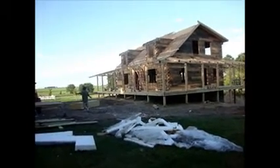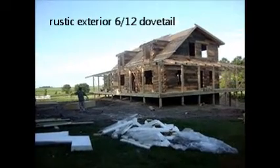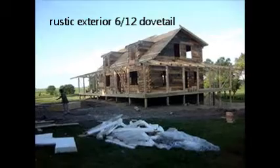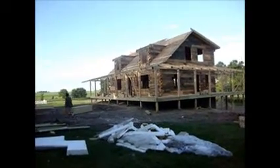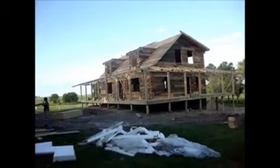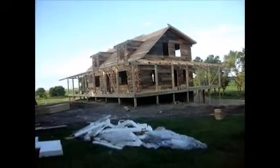This is 6x12 dovetail corners. You can see the full beam porch rafter system around, which gets a 2x6 tongue and groove on it, so it's going to be very decorative.